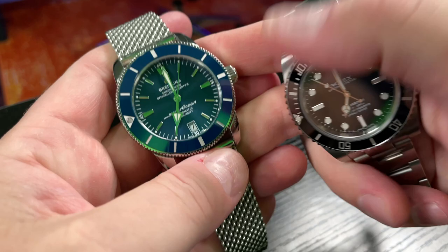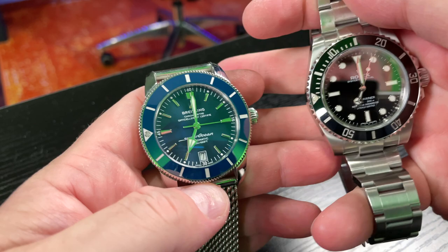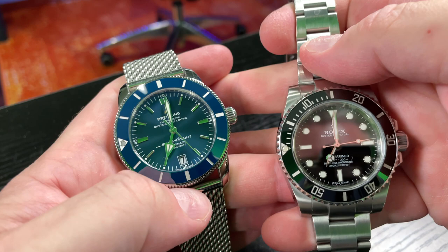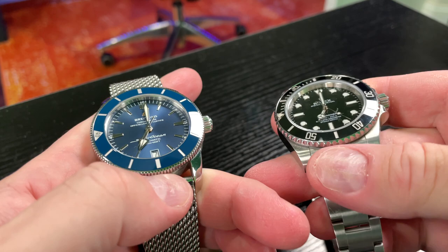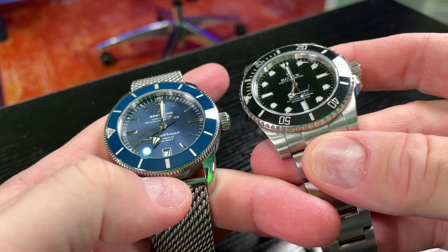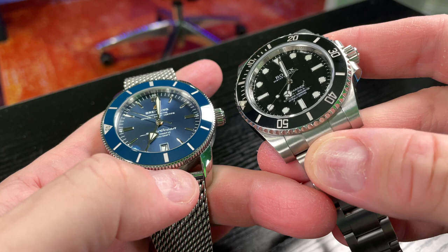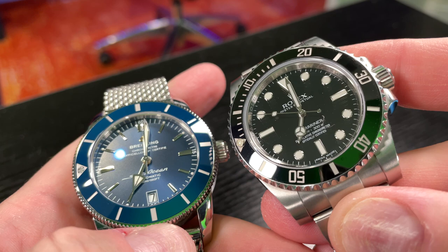To look at these two pieces side by side, one may say they're both very good quality and look very similar, not even considering the price of either. What makes these different? This is not what you're going to find at an authorized dealer — they're not going to point out these differences. Looking at the dials of both, they're very well executed. The markers have elevation to them. On the Submariner, you've got white gold hands and white gold indices. The lume on the Submariner is radically superior.